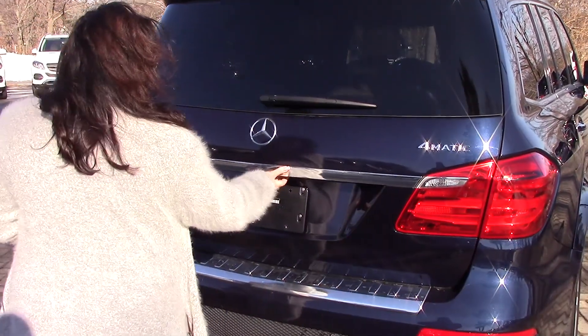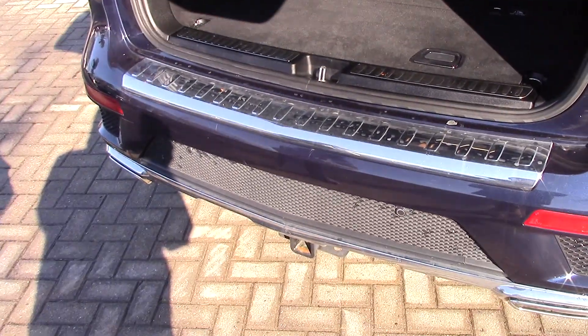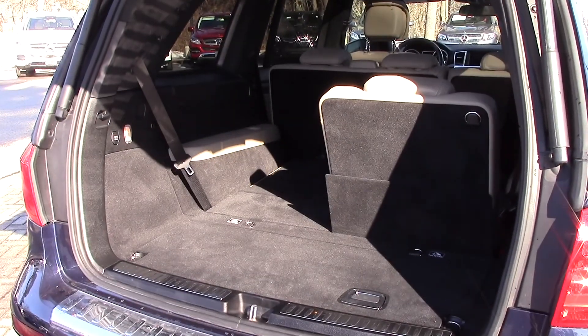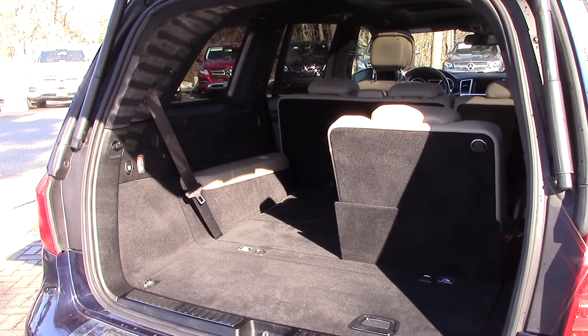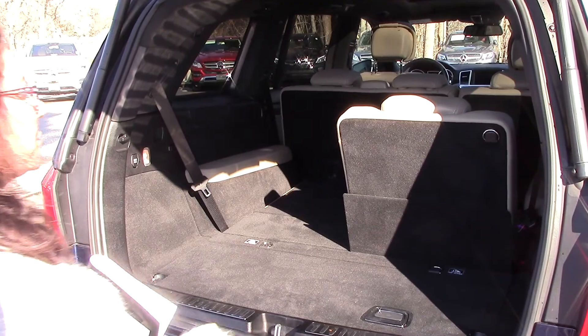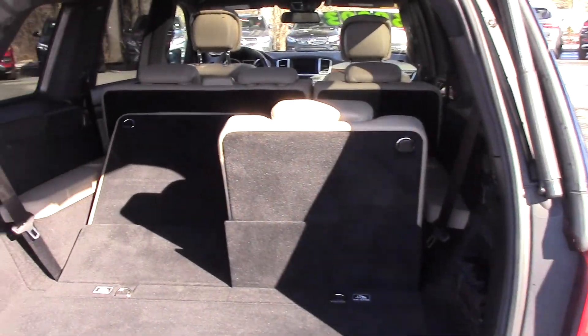This is a power tailgate. It does have a trailer hitch, and being a GL, you do have a seven-passenger capacity. The rear passengers do have cupholders, and nice easy operation here on those rear seats.